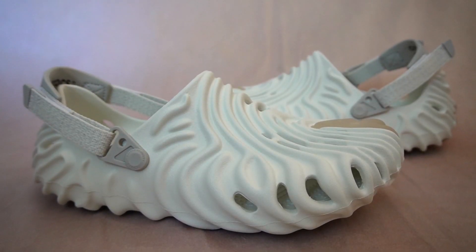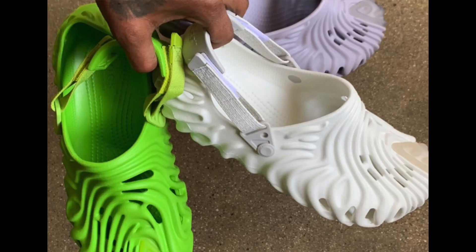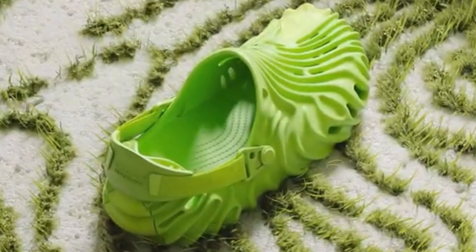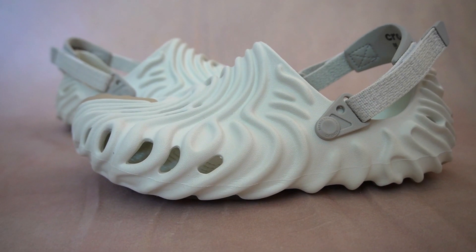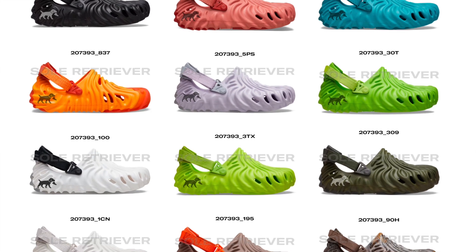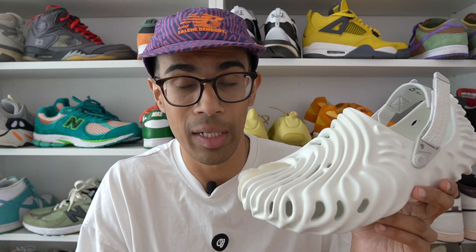So I finally got myself a pair of these Salehe Clogs. They did drop in a trio of colorways — the Urchin pair was one, and I also really liked that Crocodile pair, but eventually I went for the most wearable colorway, the Stratus pair. If you missed out on all three, don't worry — there are a lot more colorways on the way. There are currently rumored to be up to 20 colorways loaded on the Crocs website ready to go this year.